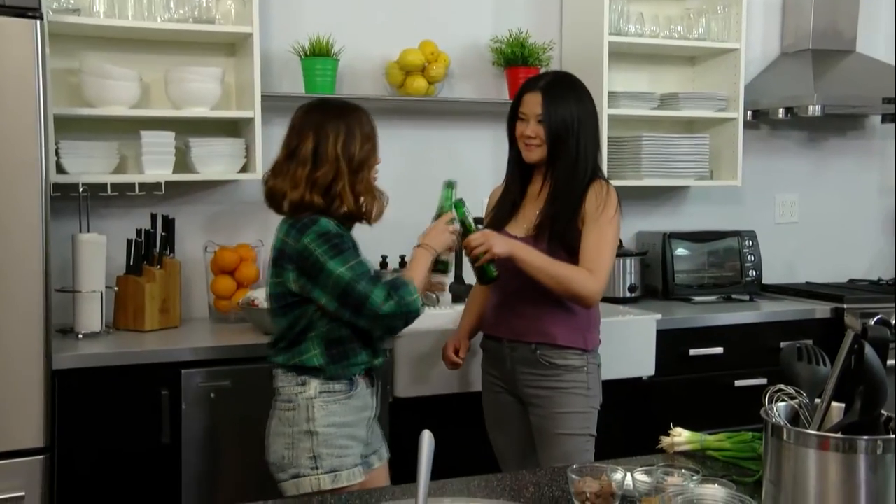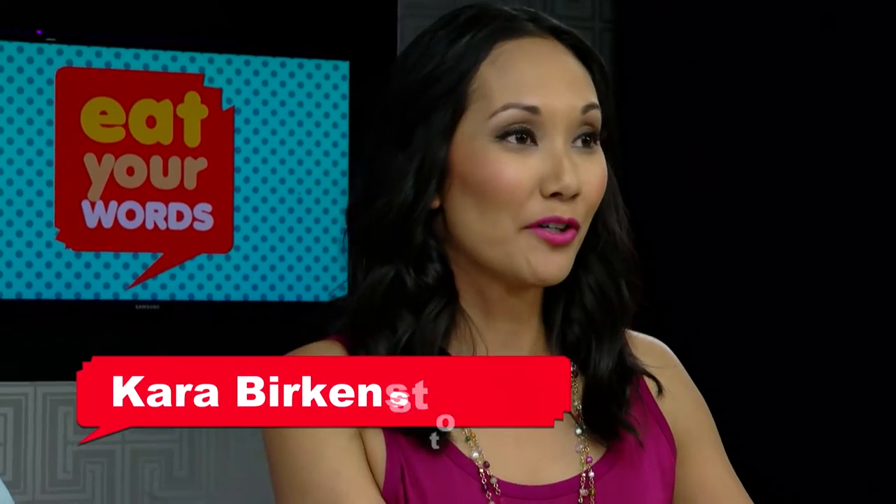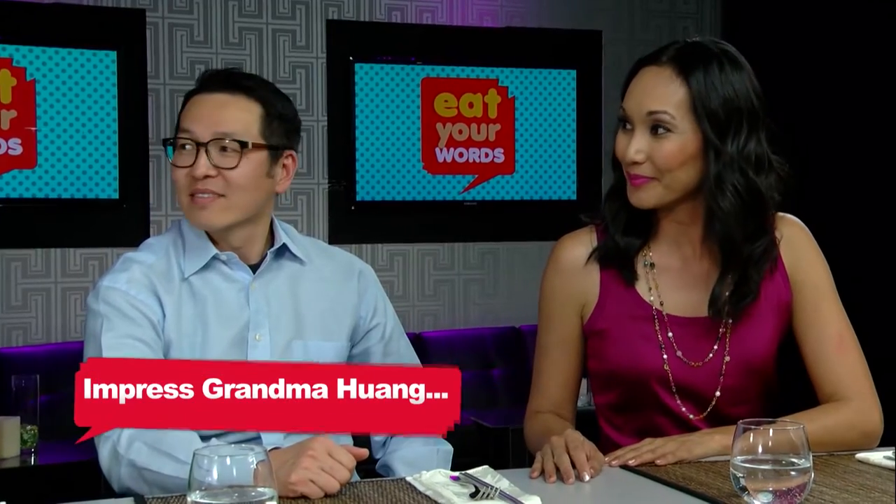I have to impress Grandma Huang — that'd be the ultimate. Cheers! And they've already opened the beers. My goodness. What do we think about this? It's ridiculous.